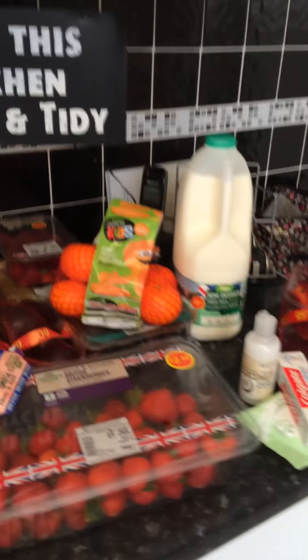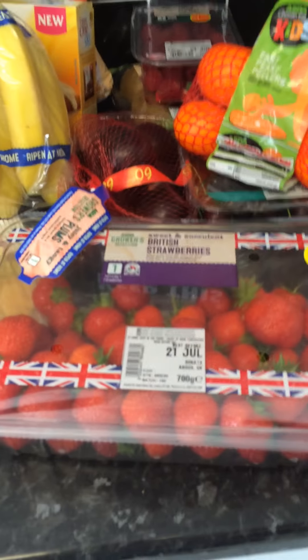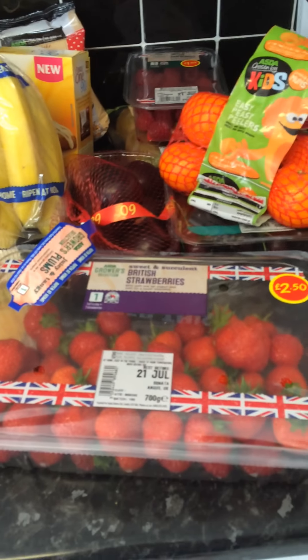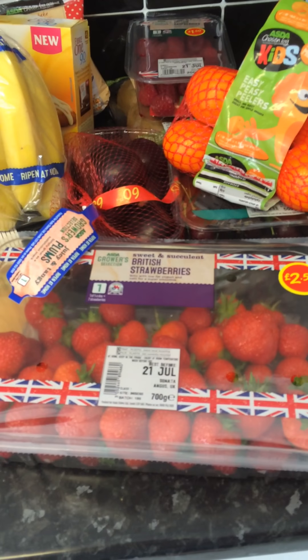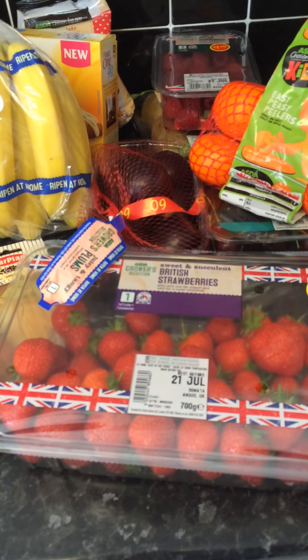Back to my shopping - I bought some strawberries. They are really gorgeous. English strawberries are the best, same as English raspberries, and I will probably devour them by the end of today.